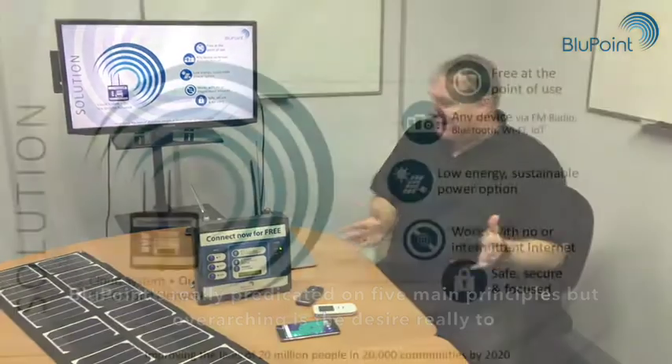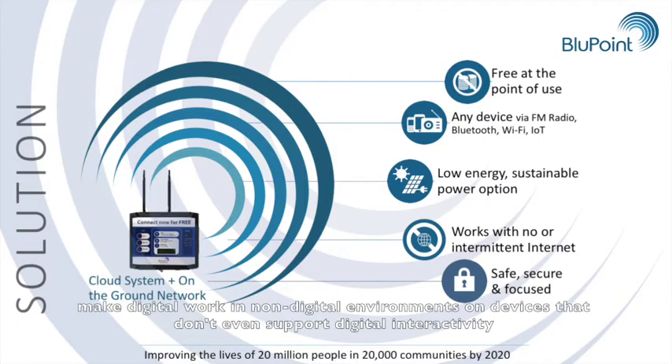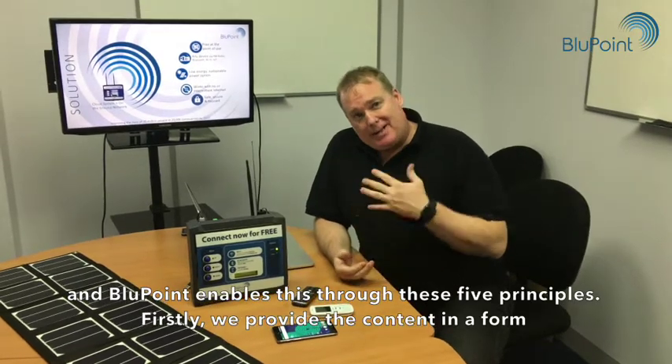Bluepoint is really predicated on five main principles, but overarching is the desire to make digital work in non-digital environments, on devices that don't even support digital interactivity. Bluepoint enables this through these five principles.